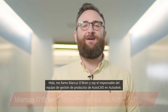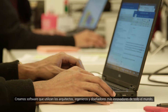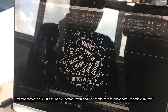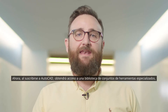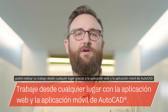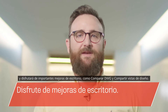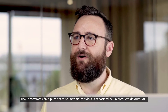Hi, my name is Marcus O'Brien and I lead the AutoCAD product management team here at Autodesk. We create software used by the most cutting-edge architects, engineers and designers from around the world, and this year our software allows you to push the boundaries even further. When you subscribe to AutoCAD you gain access to a library of specialized tool sets, the web and mobile apps, and core desktop enhancements like DWG Compare and Share Design Views. Today I'll show you how you can put the power of one AutoCAD to work for you.